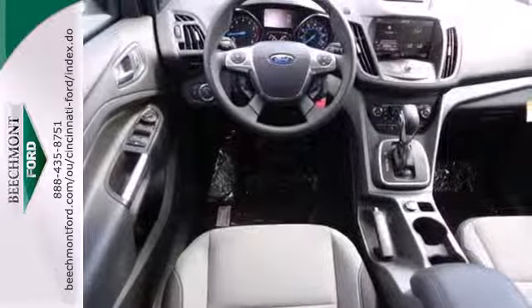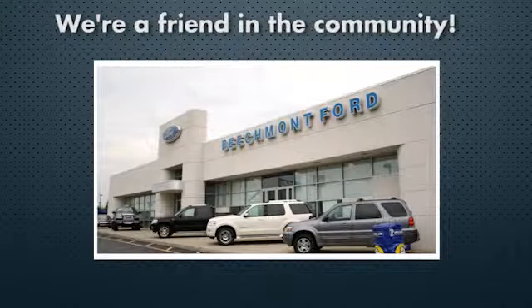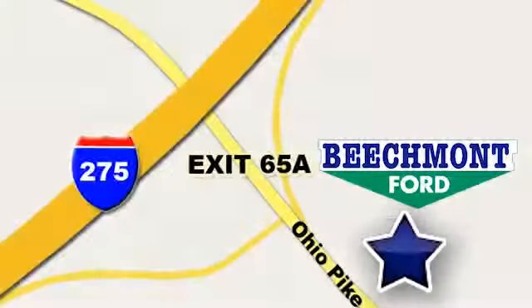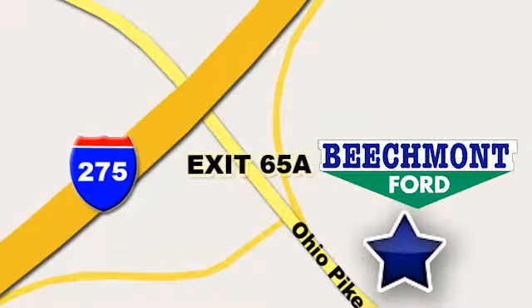See it for yourself today. Beachmont Ford, we're a friend in the community. Stop in today, we're easy to find, easy to deal with. Off of I-275 at 65A Beachmont Avenue.